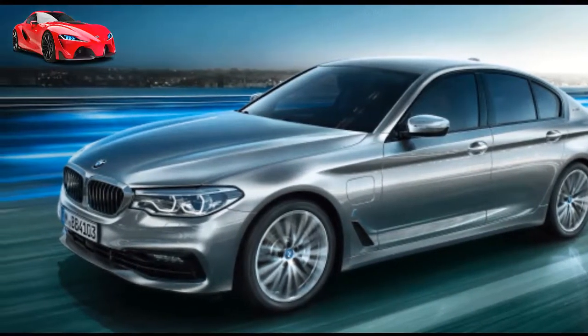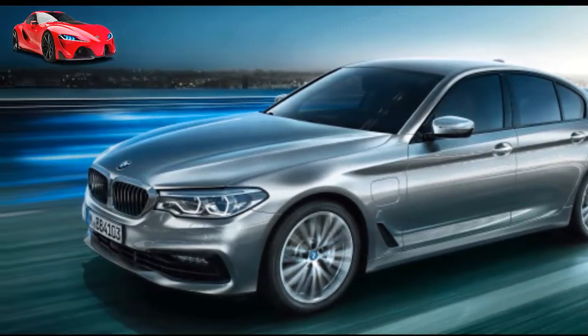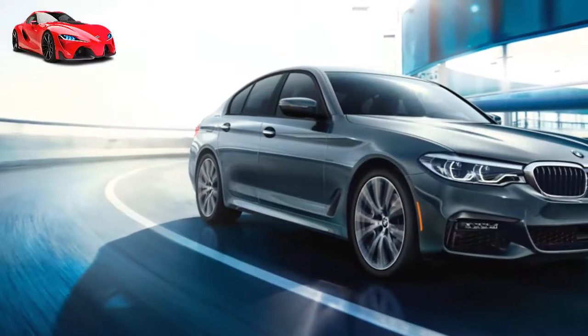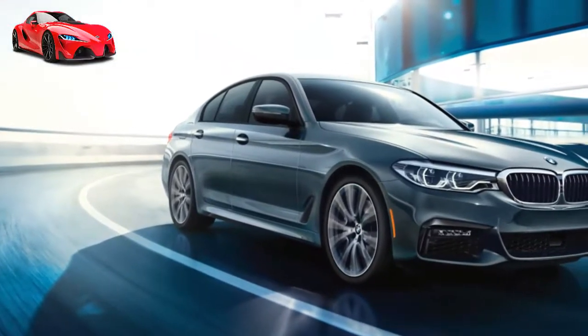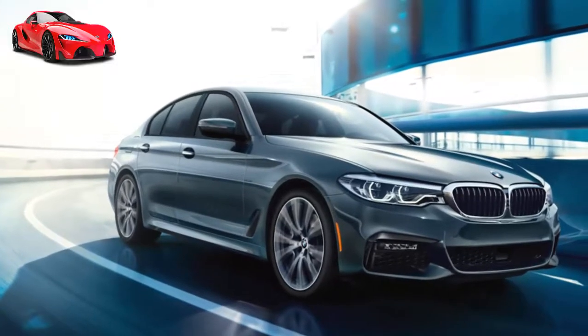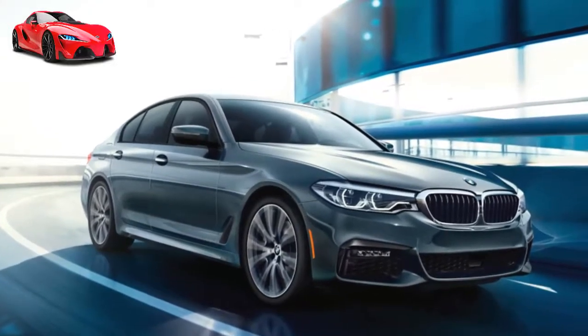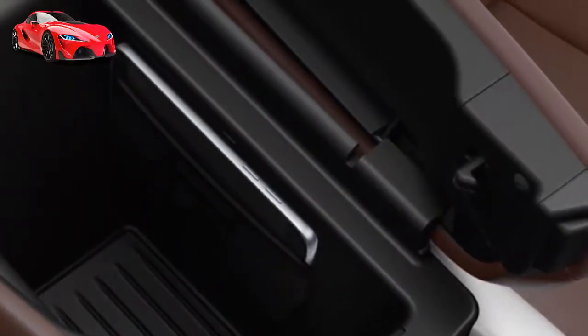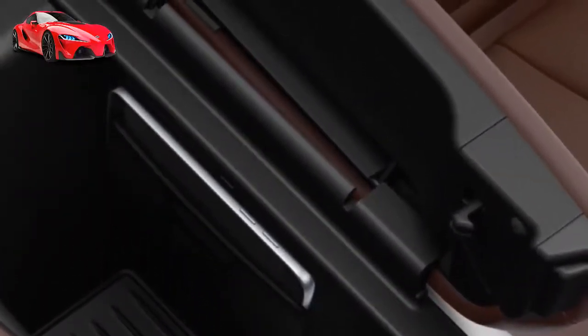Push luxury to new heights. The X5's interior is luxurious enough to ask anything of. Optional 20-way multi-contour seats in available exclusive ivory white and black leather conform to your body with nearly limitless positioning, and a wealth of trim options such as fine-grain wood surround you in a beautifully refined cabin.